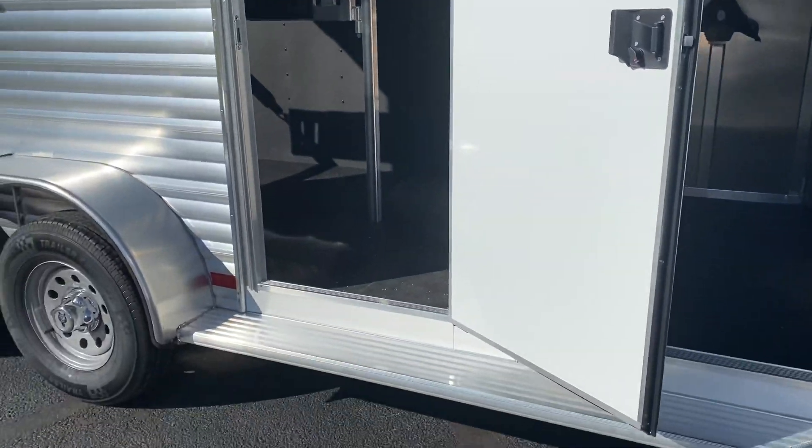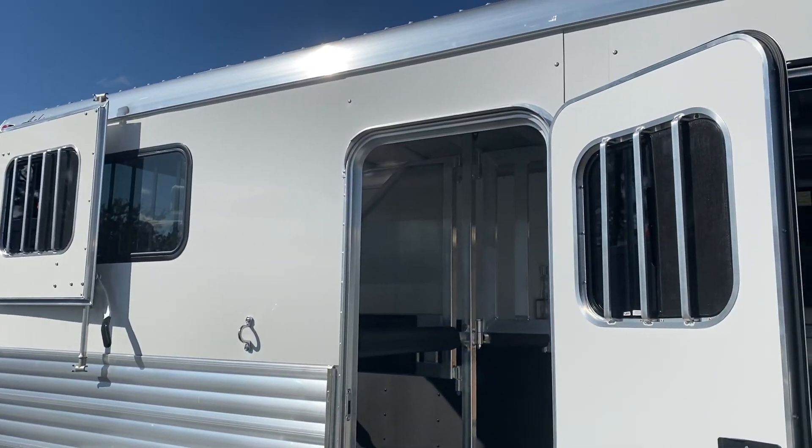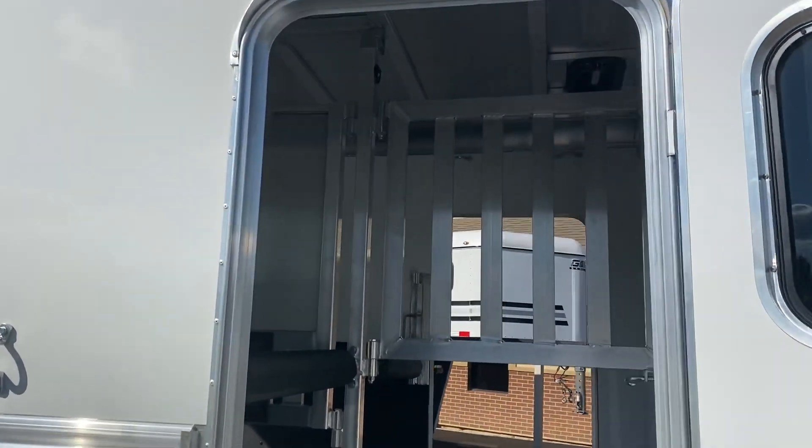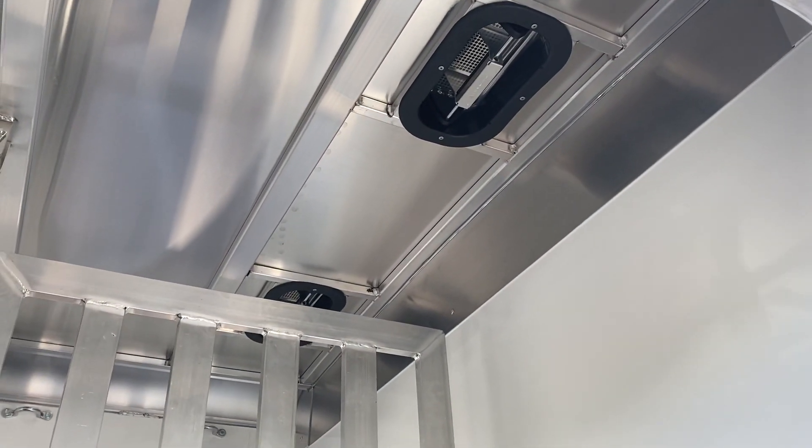We've got two escape doors on the horse area of the trailer. Those escape doors have sliding windows. There's two pop-up air vents in the horse area for maximum air circulation.